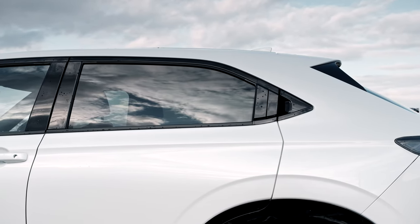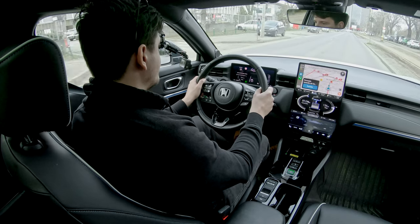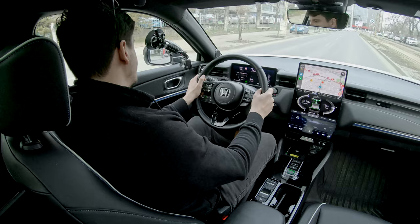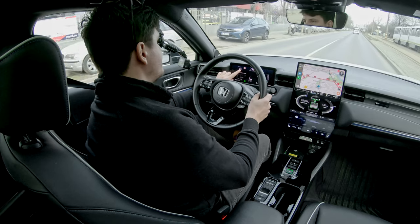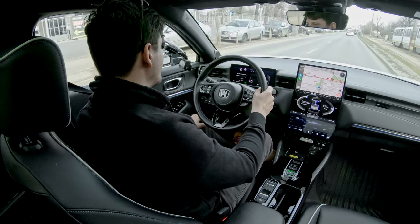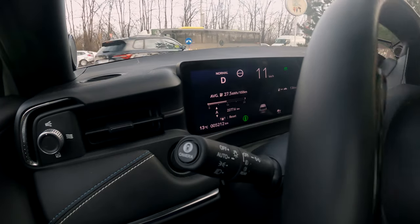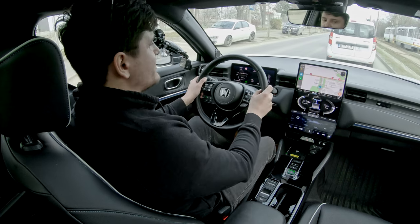This car's regenerative braking is one of the weakest I've ever experienced in an EV. In its default setting, there's hardly any regen — I'm lifting off and the car is barely slowing down. Even in full regen mode, which is these three chevrons here, the deceleration isn't much better, and it doesn't stay in that setting for long before reverting to default. It also isn't one of those clever systems that adjusts regen depending on what's in front of you.